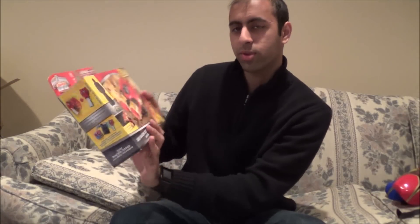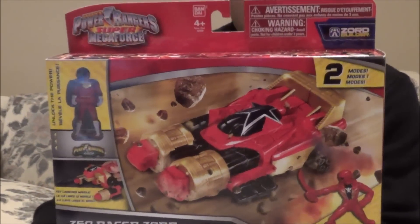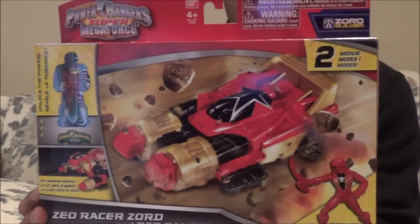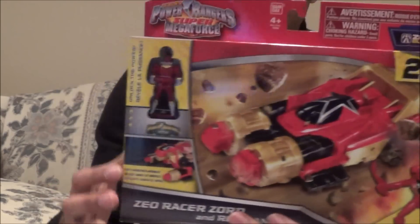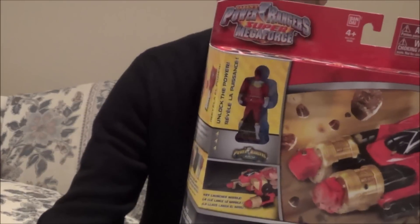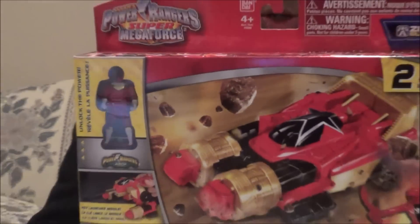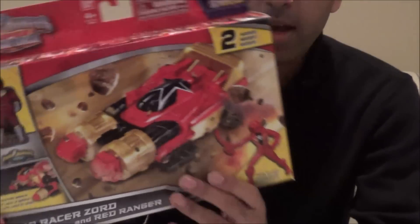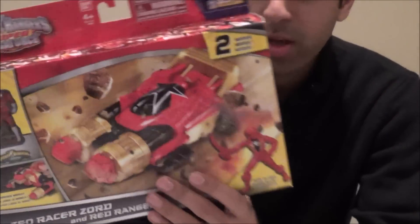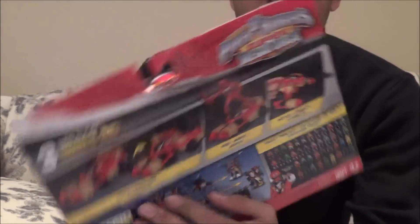Then we have the Zeo Racer Zord — another one of the auxiliary Zords. The Zeo Racer comes with a Red Ranger figure and a key of the Zeo Red Ranger, which is pretty nice. I finally have a Zeo Red Ranger key. I love the artwork on these boxes — really awesome.